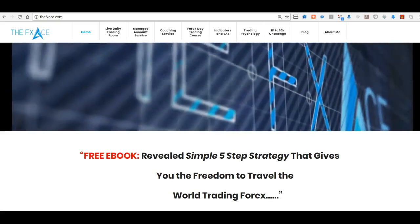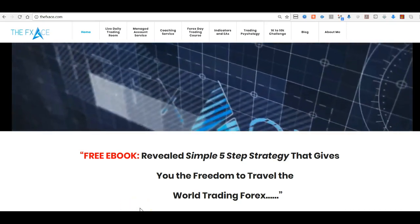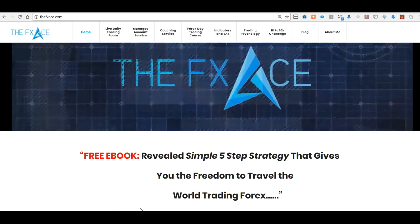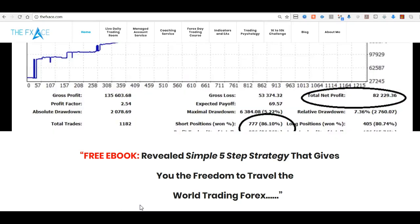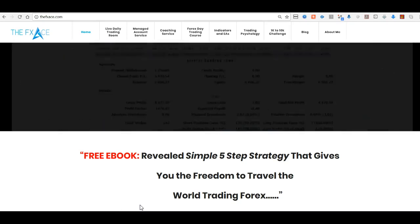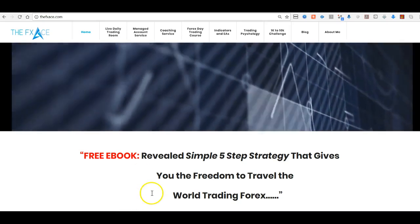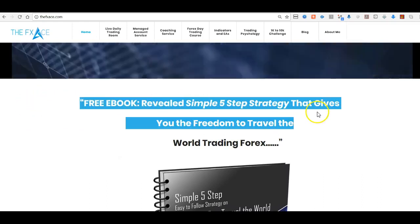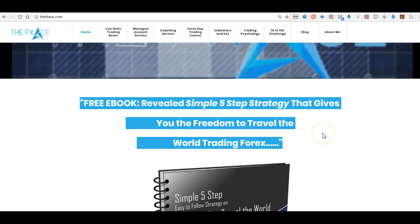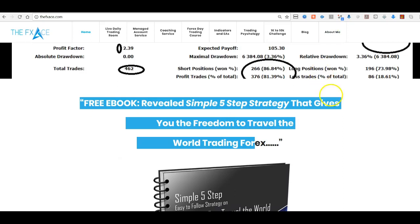Hey there, it's Will here over at FXACE.com, welcome to the video. It's Sunday the 8th of October 2017 — hopefully the start of another fantastic week in the forex trading world. Today's video is a quick analysis of some longer-term trades I'm looking at for this week in the FX markets. If you haven't downloaded my free ebook, click the link below and head over to the website.